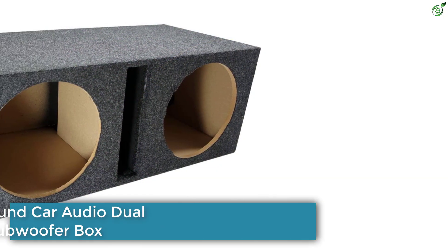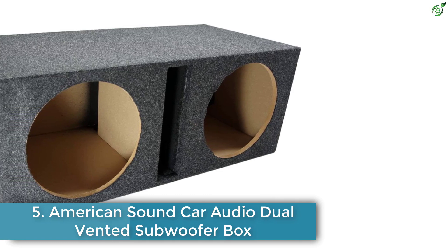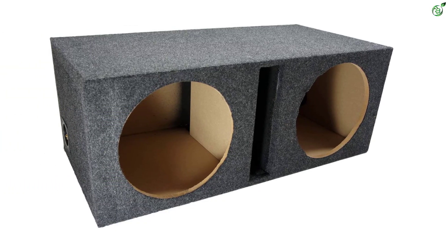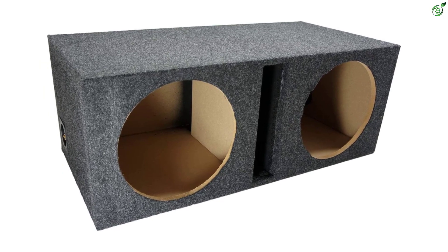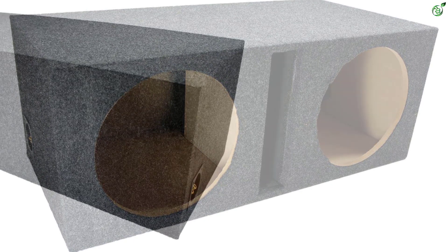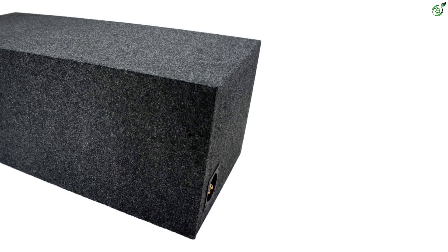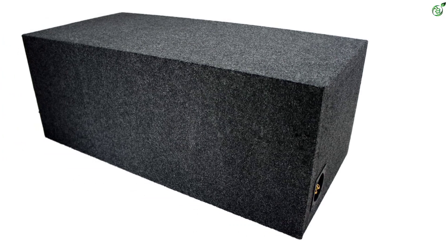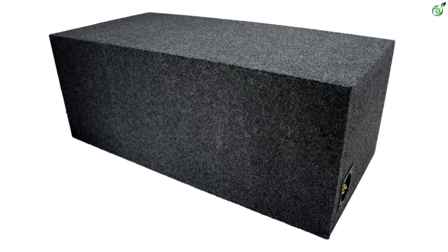Number 5: American Sound Car Audio Dual Vented Subwoofer Box. American Sound Connection makes affordable options that can still be ideal when it comes to enclosures that can be used with powerful and large-sized subwoofers. This American Sound Connection subwoofer box for deep bass is a great value-for-money option for many users.